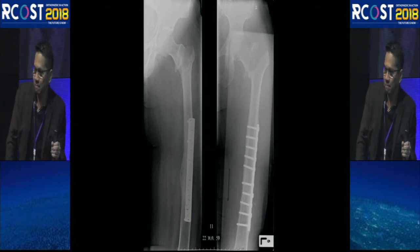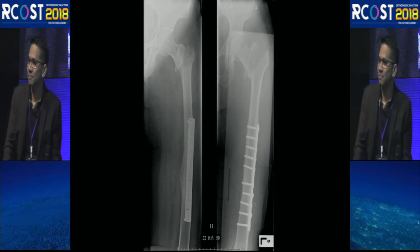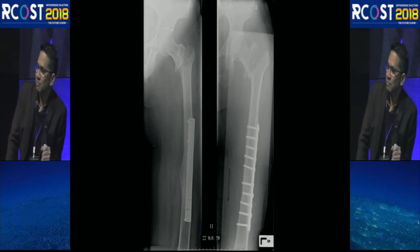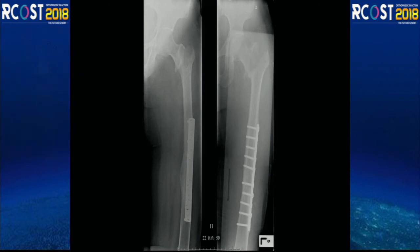For young orthopedic surgeons: although this fracture may appear simple on x-ray, it is actually very difficult to treat. In a young patient with a displaced, high-energy fracture, closed reduction is often not achievable. In most cases, open reduction is required. The surgeon should anticipate this from the outset rather than attempting multiple failed closed reductions.